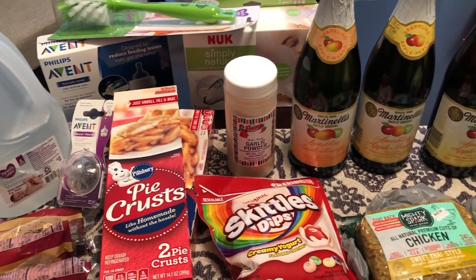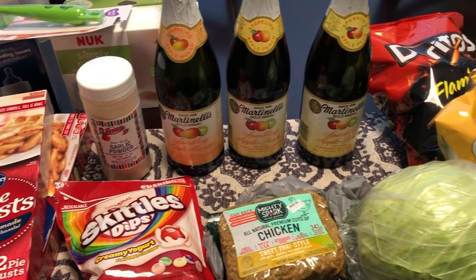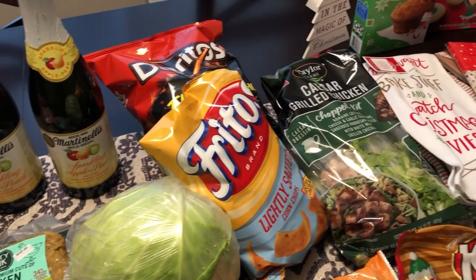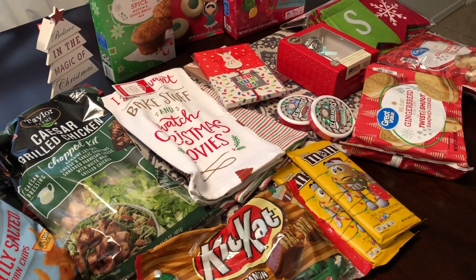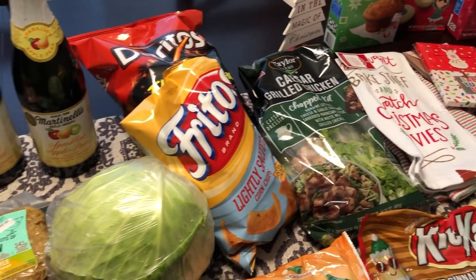Hey guys, welcome back to our channel. My name is Andrea with Foodimentary Adventures in Food. Our channel is all about the food — we do taste tests, recipes, grocery hauls, and what's for dinner. I am here today with a grocery haul and Christmas clearance haul from Walmart, and I just wanted to show you guys what I picked up.